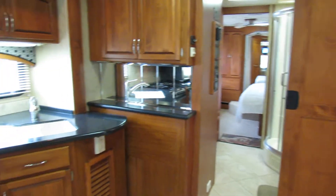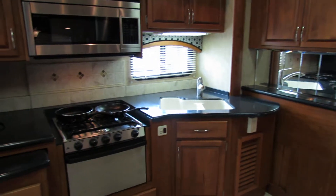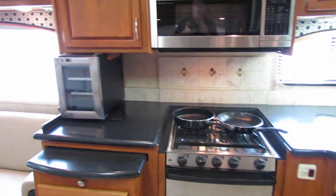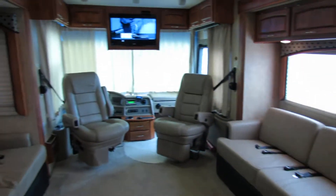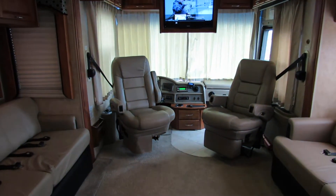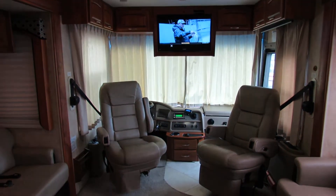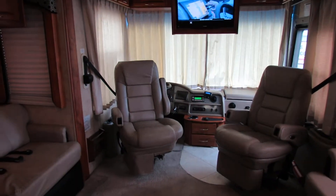The kitchen has got beautiful Corian counters, and it has the oven and the convection microwave. It's got a nice living room with the chairs that turn around. As you see there, backup camera, satellite.